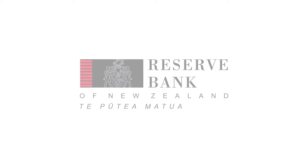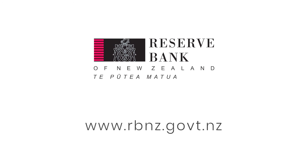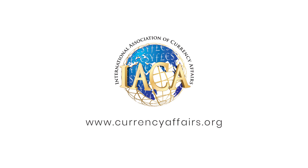For more information on the Armistice Day coin, please visit the Reserve Bank website.